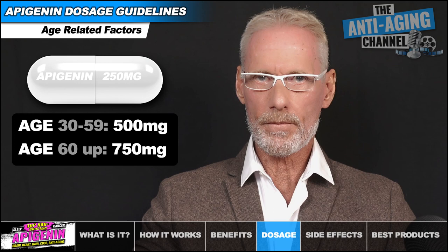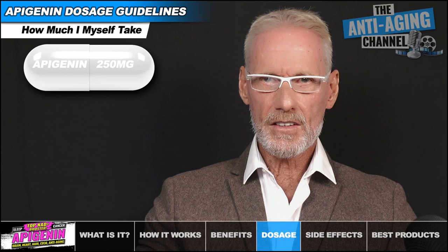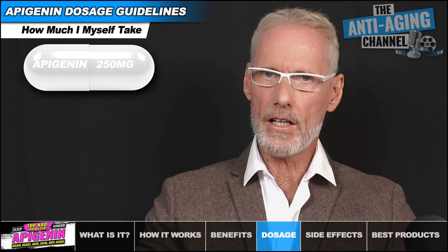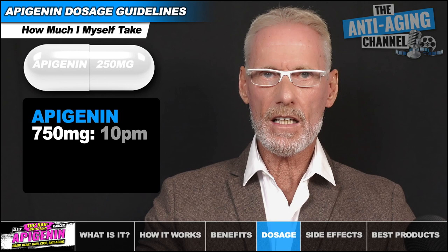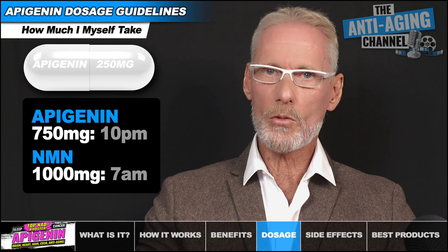It's highly important that you take your Apigenin with a source of fat, or it will not be properly assimilated and you'll simply be wasting your money. I'm 62 years of age, weigh a lean 85kg, and I'm taking Apigenin primarily for its CD38 effects. I take 750mg in a single dose each evening at 10pm with a light supper consisting of a protein shake and a handful of walnuts. First thing upon waking at 7am, I then take 1g of NMN on an empty stomach with a glass of water, or 1g of NR if I happen to be using that instead.